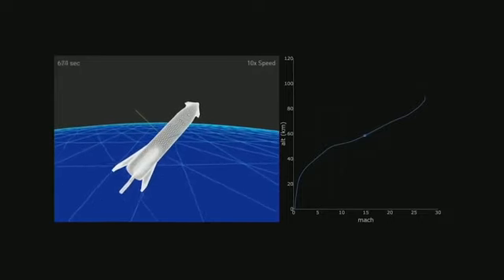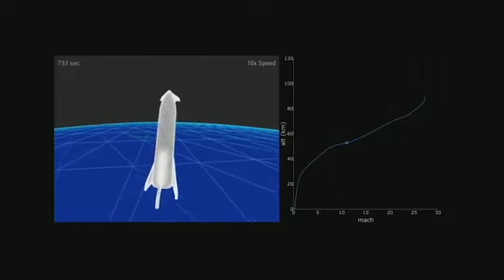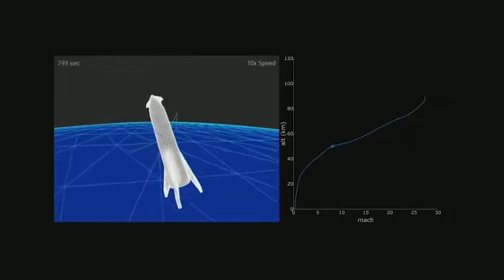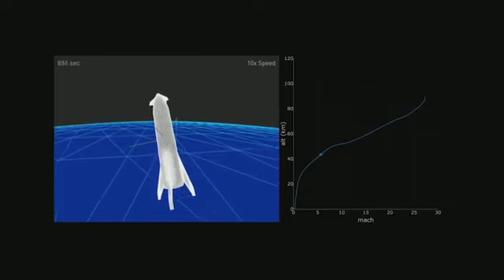So you can see it's basically coming in. If this is the Earth, it's coming in like that — just using its entire body to brake. It slows down, then falls like a skydiver, rights itself, fires the engine, and lands on the fins.